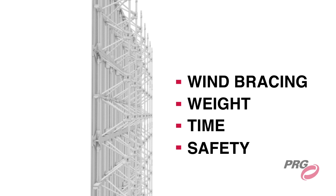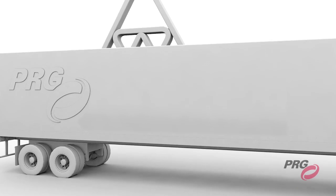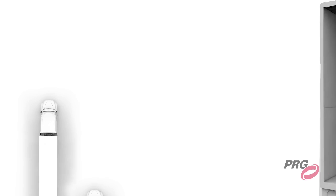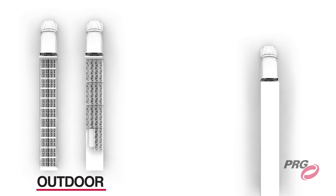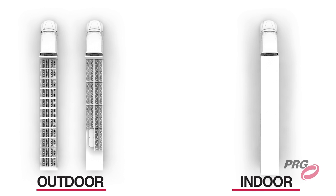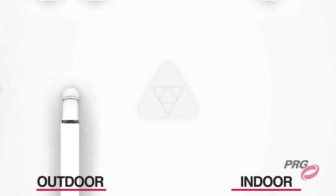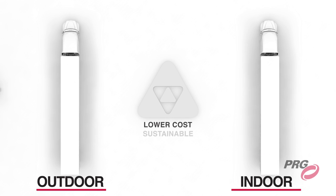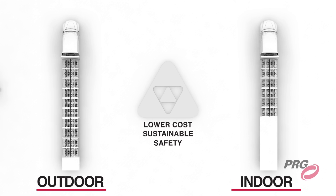Traditional truss also doesn't fully break down, which makes for an inefficient use of truck space. An average 80 foot by 40 foot touring frame for an outdoor event requires just under two trucks, while an average indoor touring frame of 60 feet by 35 feet requires just under one truck. With Spaceframe, the truck pack is reduced to one truck for the outdoor, and only a half a truck for indoor. Of course, this helps your tour to realize much lower trucking costs.